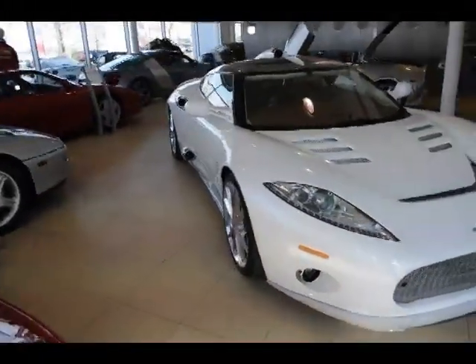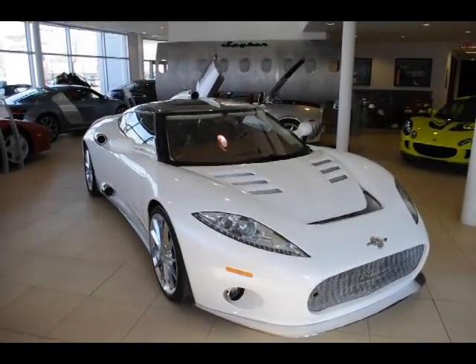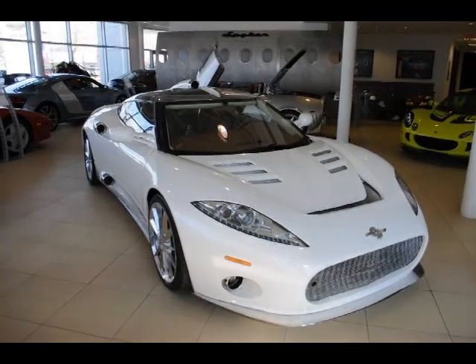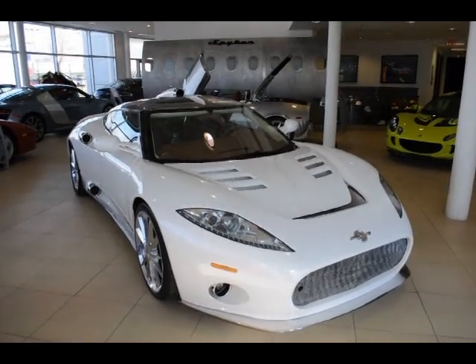The Lotus would use a Toyota-based six-cylinder engine, while this uses the Audi V8. Of course, the design of the Spyker and the detailing is completely unique and nothing like the Lotus. But in terms of what it actually is — the chassis and the suspension — it's actually pretty close.